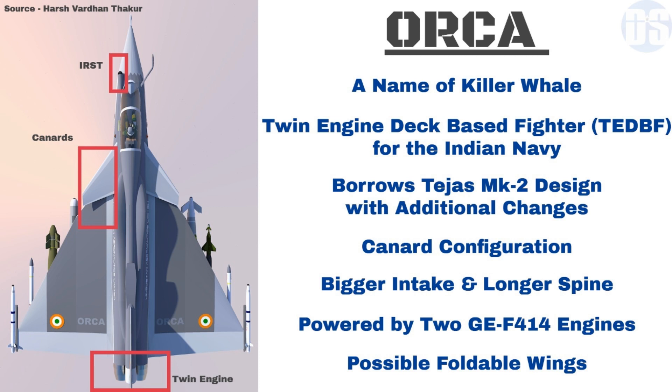To avoid delays in designing a twin-engine naval fighter, India has decided to base its upcoming naval fighter on the Tejas Mark II Air Force variant.